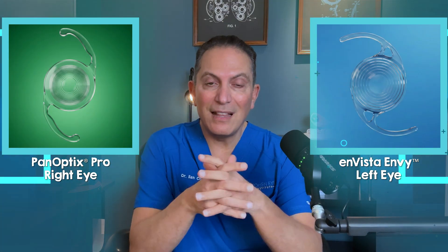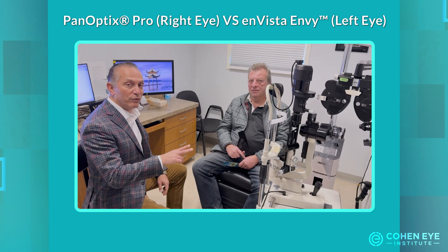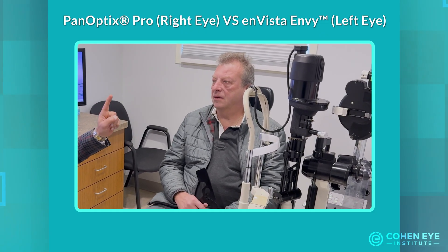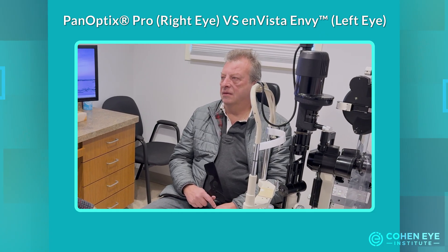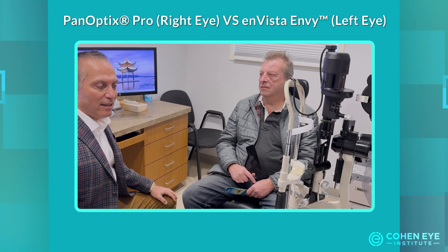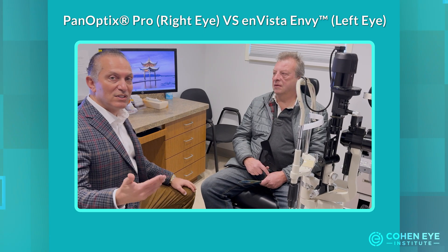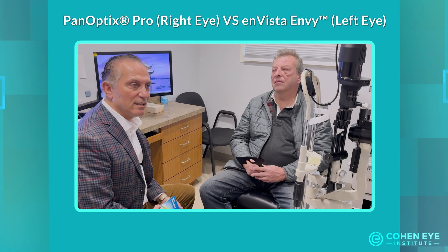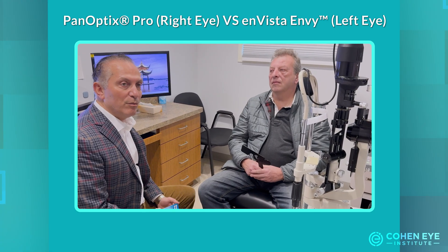He had the Panoptix Pro implanted in the right eye and the Envista Envy implanted in his left eye. After the interview, I will share my other observations and my final conclusion. Boris had cataract surgery in both eyes three months ago — in the right eye he has the Panoptix, in the left eye the Envy lens. The vision for distance is 20-20 in both eyes.